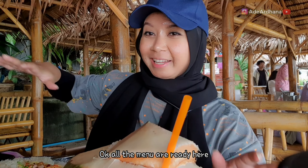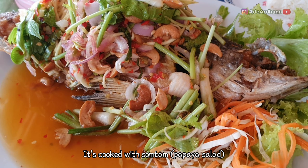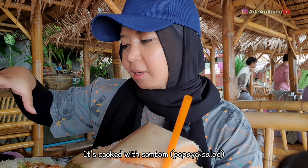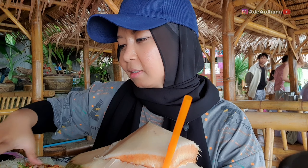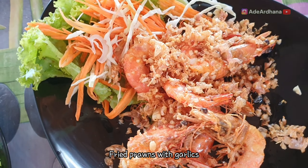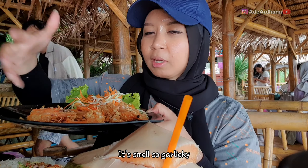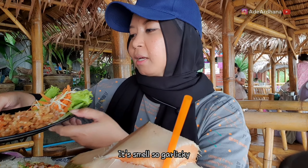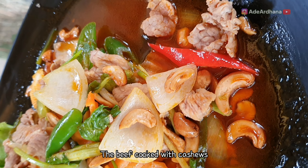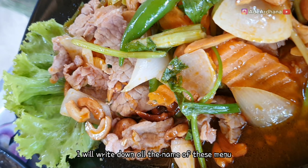Makanannya sudah ada di depan aku ini semua. Jadi tadi kita order ada ikan, dia masak dengan somtam, jadi dicampur somtam yang ada sayur-sayurannya dan kacang. Terus ini tadi juga ada udang goreng, dia pakai bawang putih guys, jadi wangi banget bawang putihnya. Dan yang terakhir ini ada daging, dagingnya dimasak sama kacang juga, namanya aku lupa, nanti aku kasih di bawah sini ya.